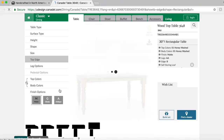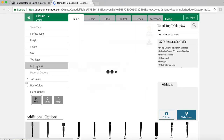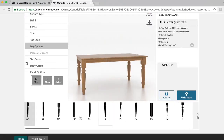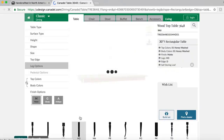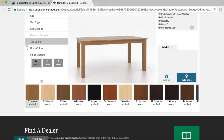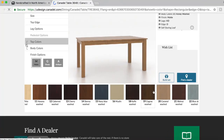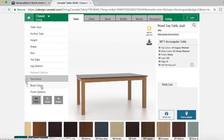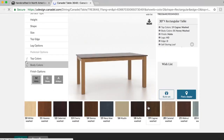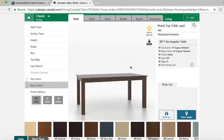You can now choose your top edge, and now your leg option. Then your top color — scroll to the bottom and you can see all the different stains and colors. I'm going to choose cognac washed here. I'd like my body to match, so I'm going to scroll down and scroll through again to find the same one. There it is. And now my finish options — I'm going to choose matte.